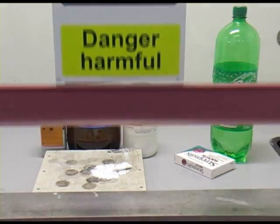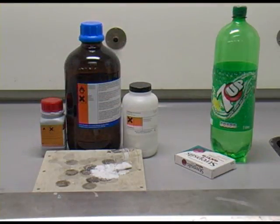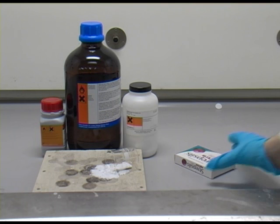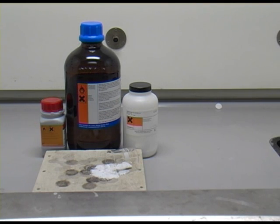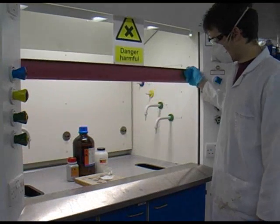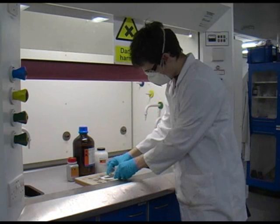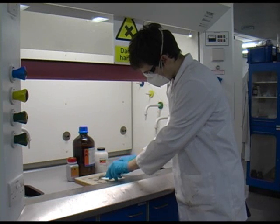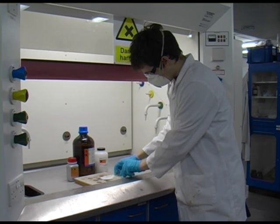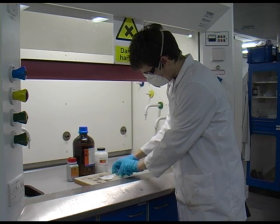The harmful sign is a difficult one to quantify exactly. It can mean many different things. However, you should not eat or drink around chemicals that have the harmful sign on them, or even in the lab at all. You should also wear appropriate safety gear when dealing with these chemicals. Notice the scientist here wearing a mask to protect him from the dust, and gloves to protect him from absorbing the chemical through his fingers.